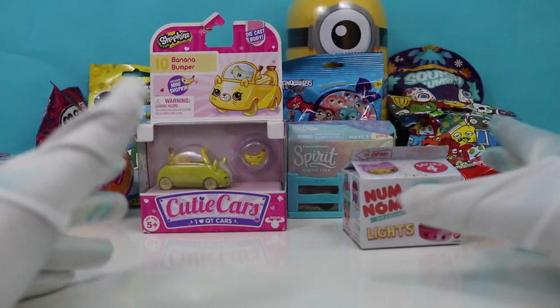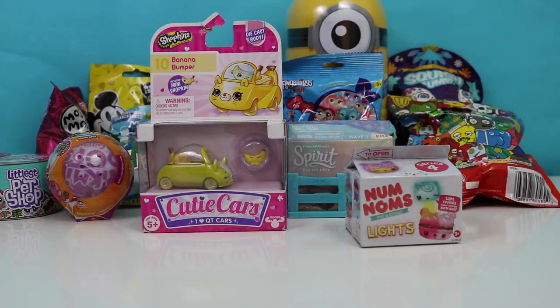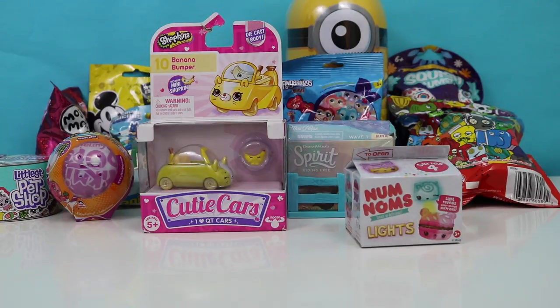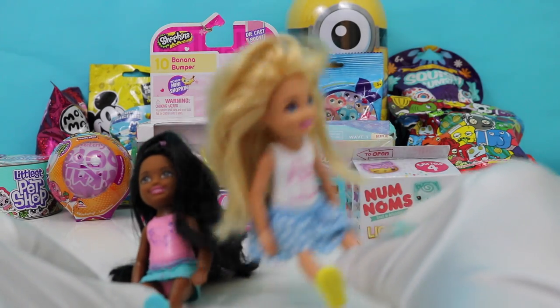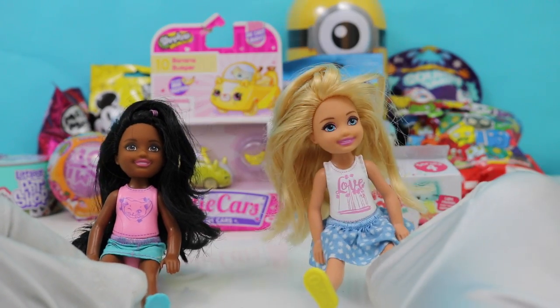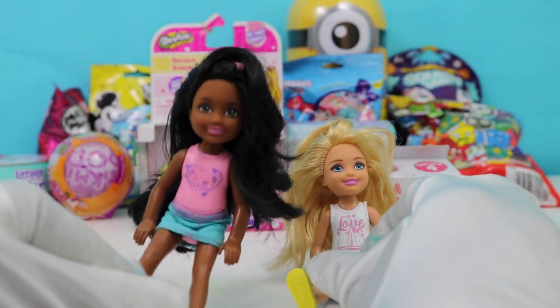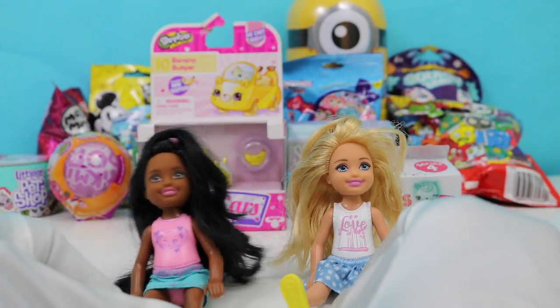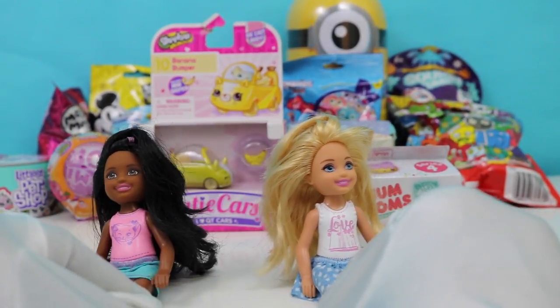I can't decide. Should we open up Num Noms or Shopkins or Littlest Pet Shop? How about we have our special guests decide? Girls, what do you guys think we should open up first? I think you should open up the Shopkins first — Shopkins are my favorite. What do you think, Lex? I really like Littlest Pet Shop. How about we open one Shopkins and one Littlest Pet Shop? How's that?